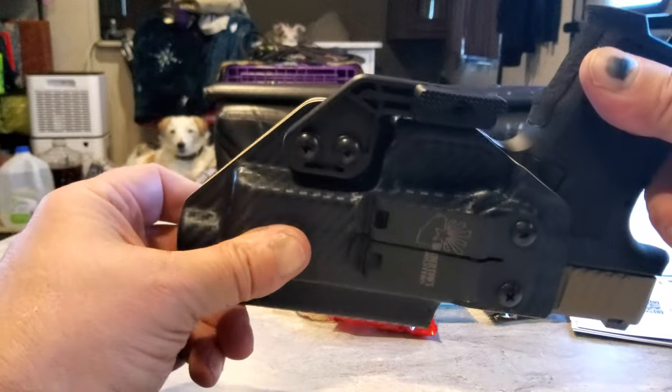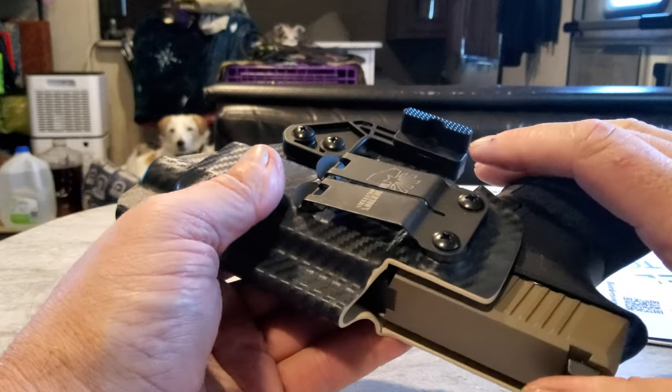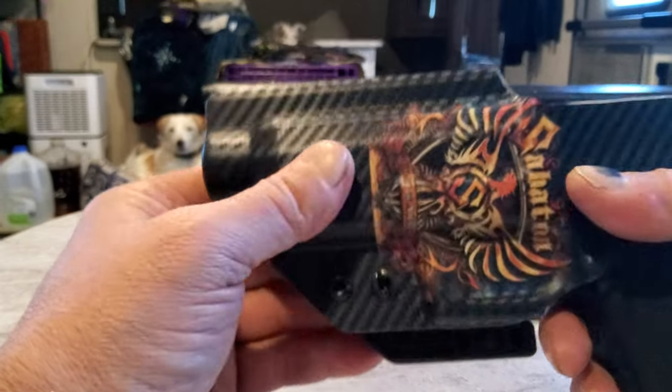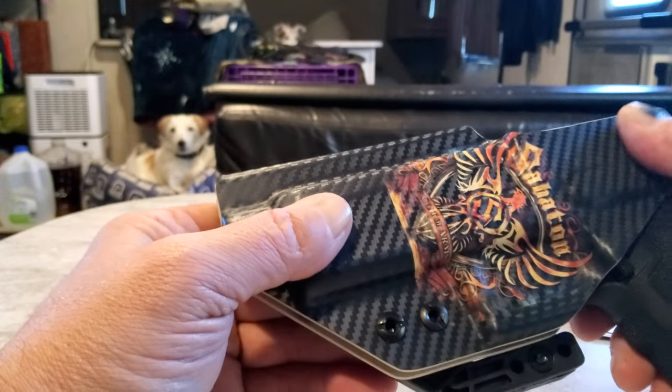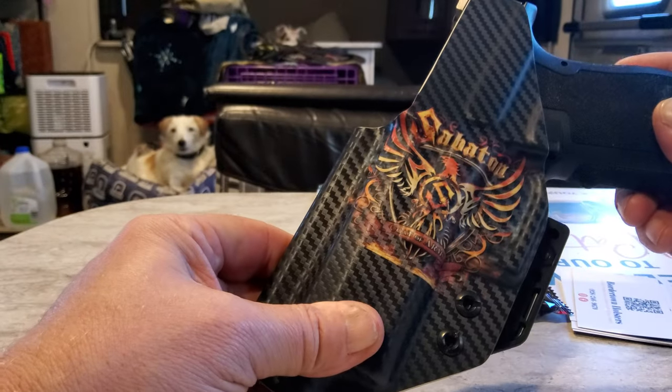Bordertownholsters.com — reach out to them, get yourself a holster. It's insane. The turnaround, the shipment, the price matches just about anybody else out there, and you can also get a custom image. This is going to be the first of many.